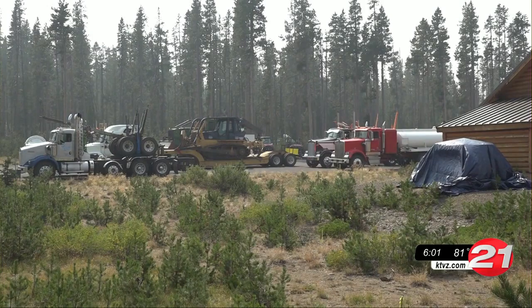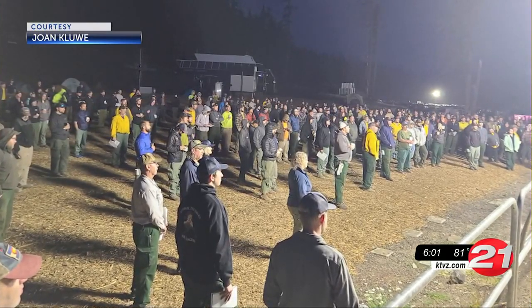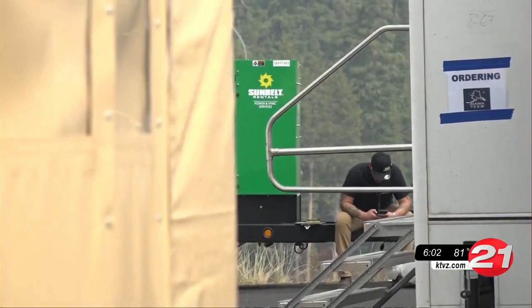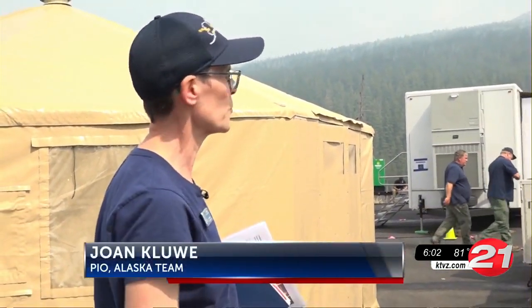The fire now has 68 pieces of heavy machinery and more than 1,200 crew members, but they're still a little short. As we need more people, all of the requests go through the ordering group, and all of the orders for each of the positions go through that unit.